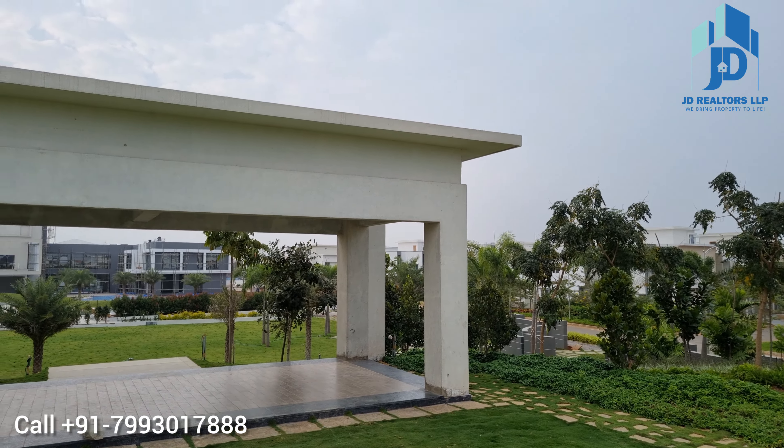To visit this property or to know more details, please call us on the number below. If anybody has a villa or apartment in a gated community, please contact us to sell your property. We are a property consultant in Hyderabad west zone. Our company name is JD Realtors LLP.